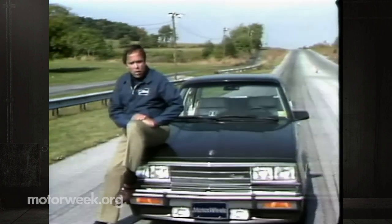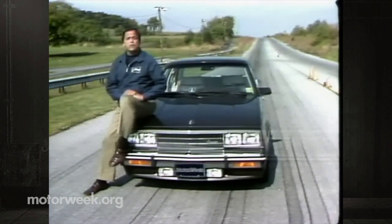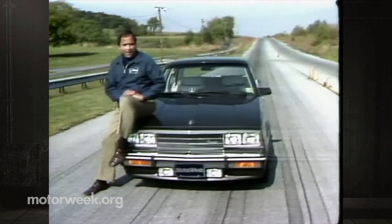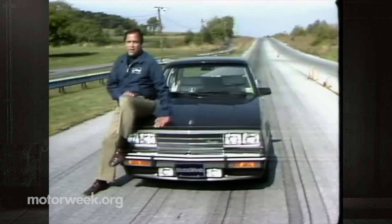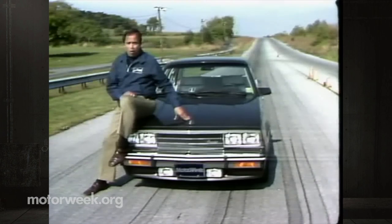By the way, this year GM's press releases refer to their little wonder as the Cadillac Cimarron rather than the Cimarron by Cadillac. It seems that the '83 car is so much better that the big C may finally call this little C all its own.